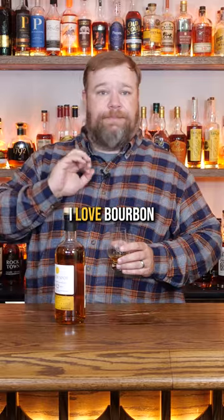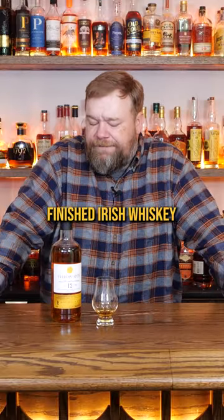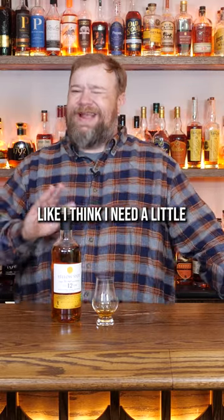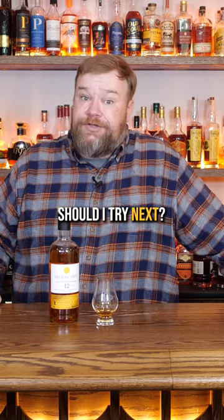I'm a bourbon guy — I love bourbon, bourbon's my jam. That one is pretty good, but I think I'm going to need a finished Irish whiskey. I think I need a little sweetness added to it. So y'all let me know what Irish whiskey should I try next?